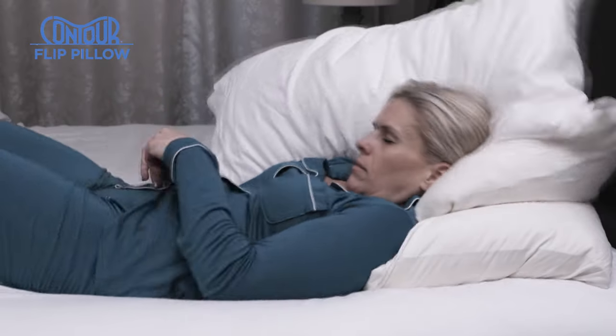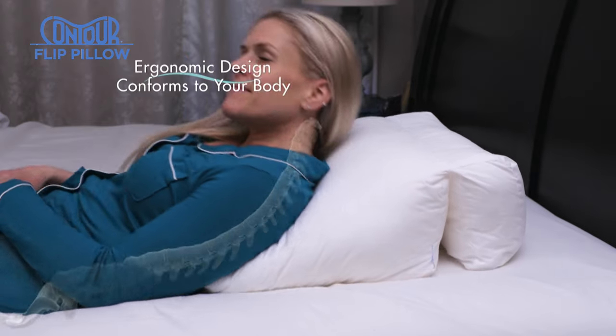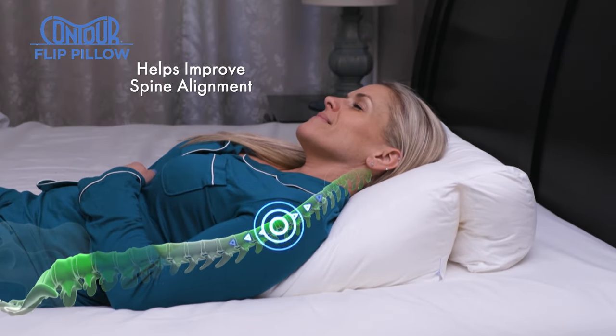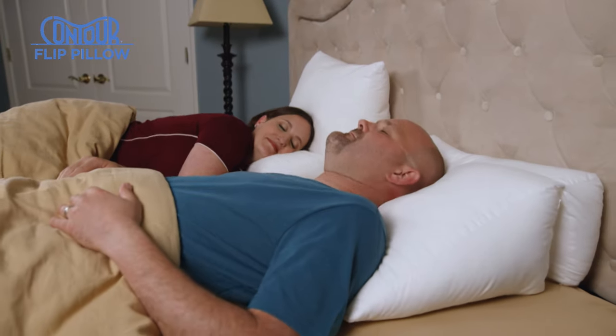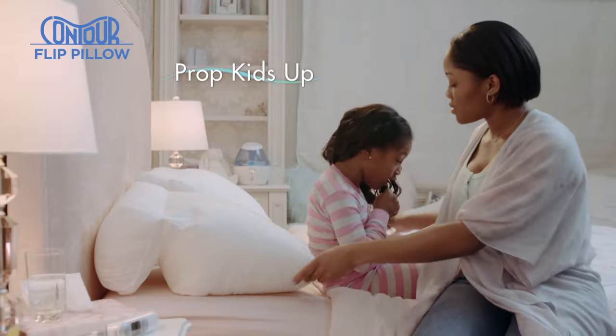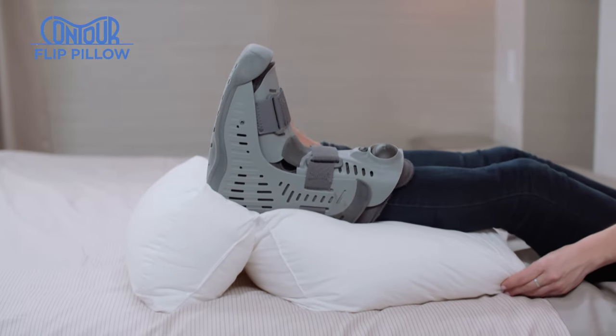Look, piling pillows just curves your spine the wrong way, throwing it out of alignment. But Contour Flip's ergonomic design comfortably conforms to your body, lifting your torso for improved spine alignment. The elevated incline can help ease digestive discomfort and lifts little ones up when they're under the weather, elevate your knees or stay comfortable while you recover.